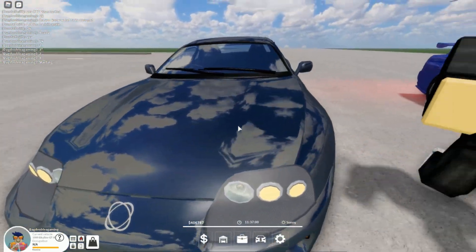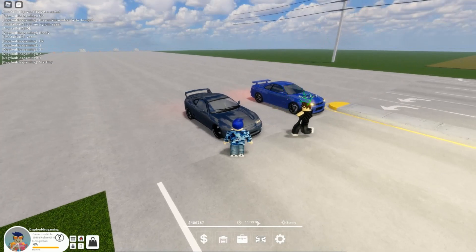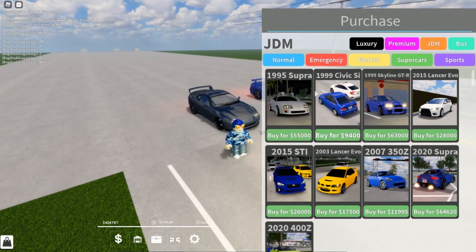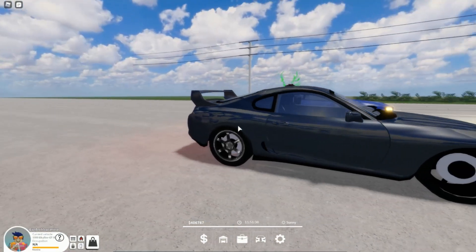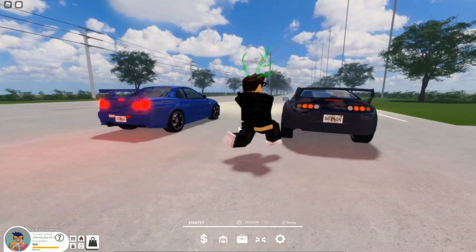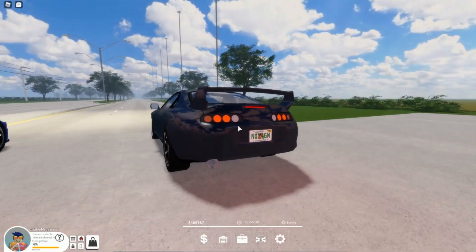He's driving the Supra here today. These cars are inside of the JDM car pass if any of you were interested in buying either of these two. The Supra is $55,000 and the Skyline is a little bit more expensive at $63,000. We're going to race these cars all the way down to the end of the road.